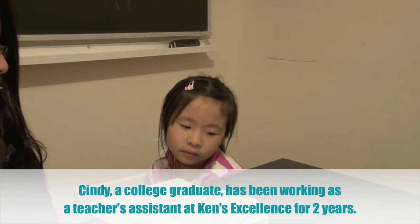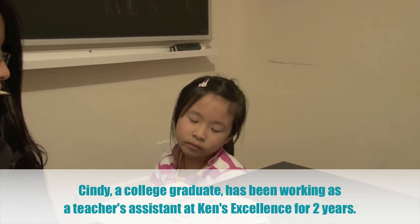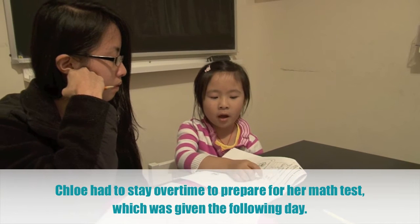We have kept a close watch on Chloe, and Cindy, a college graduate, has been helping her. She's an excellent student teacher, giving Chloe a lot of small group instruction and one-on-one extra practice.